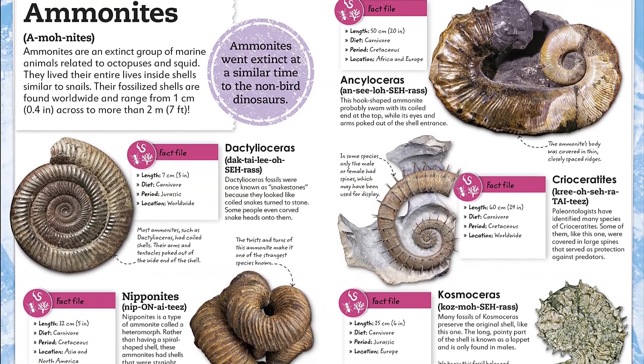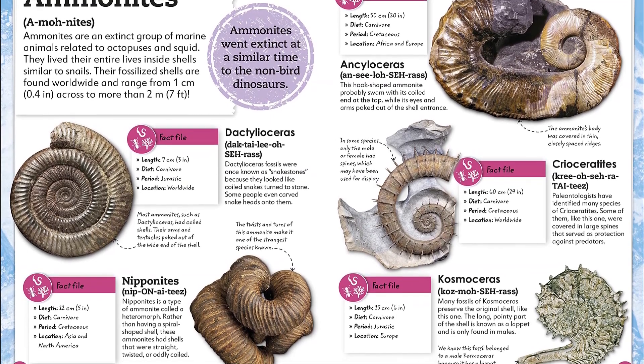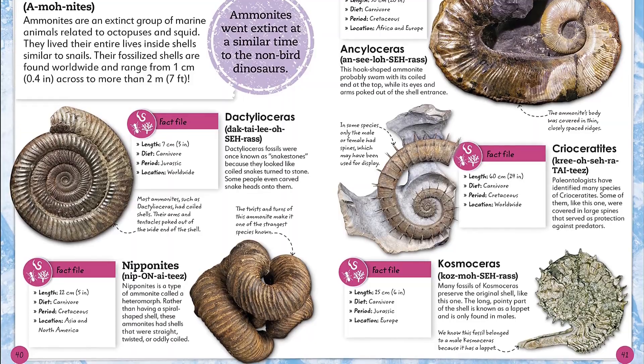Learn all about how fossils form, where they are found, and how ancient animals are reconstructed. Filled with facts and containing recently discovered species, this book will help even the biggest fossil fans learn something new.